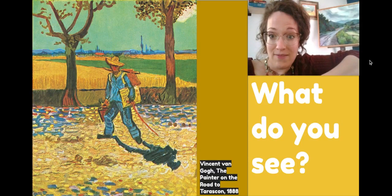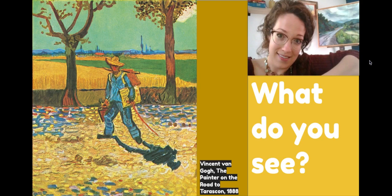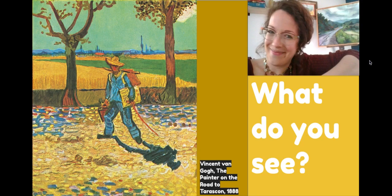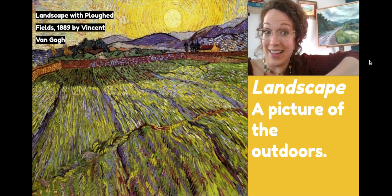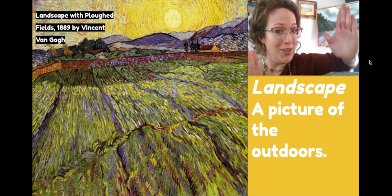Take a look at this painting. What do you see? In the middle of this painting there's a person. What is the person wearing? What is the person carrying? And what do you think this person is going to go do?